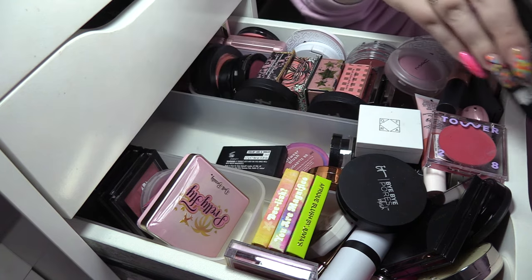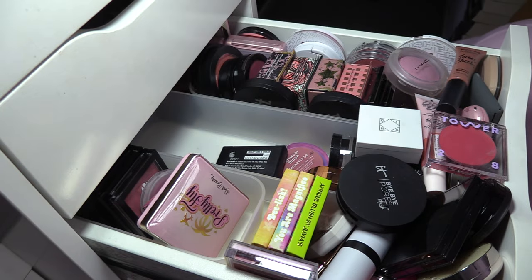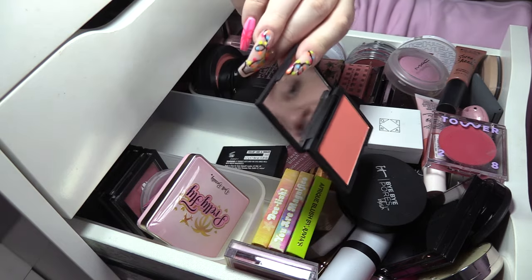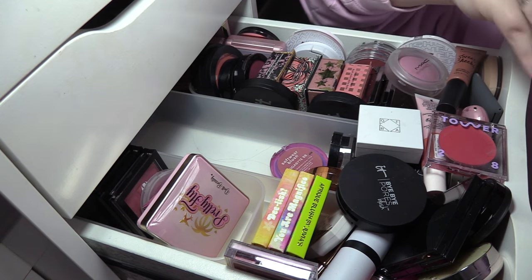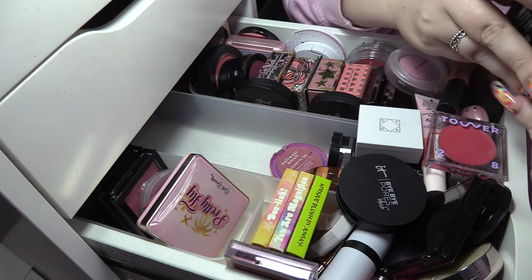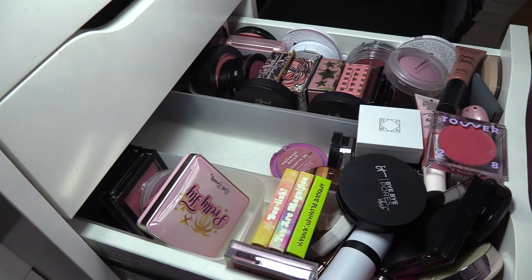Wet n Wild Apricot in the Middle — I'm gonna get rid of that, it's just not my vibe. Sleek Life's a Peach — I don't even know how old these Sleek blushes are. There's another Sleek one called Feeling Like a Snack — I think we're gonna get rid of that one. We're gonna keep Life's a Peach, and if it's not still available I'll get rid of it.